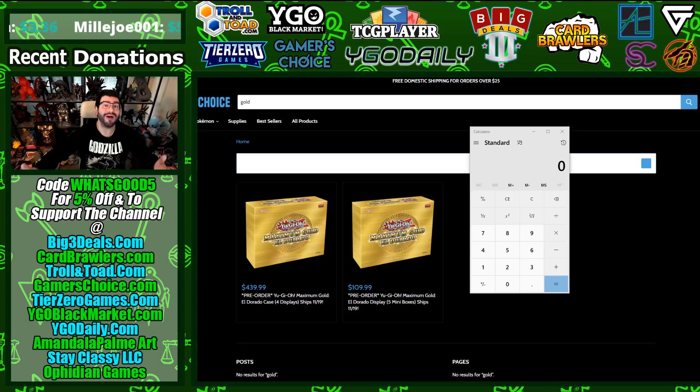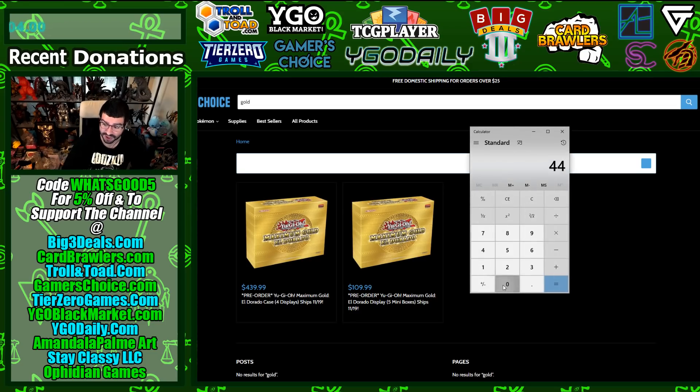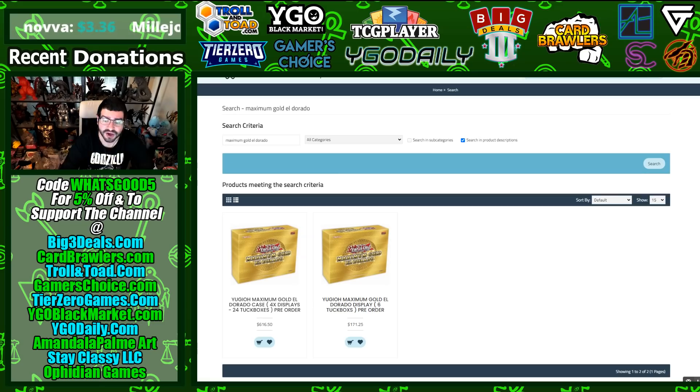What's good YouTube and welcome to the channel. You may want to order Gold Series right now using code WHATSGOOD5 for five percent off and to support the channel directly. Over at Gamer's Choice with that code you can get Gold Series down to just around twenty dollars and ninety cents per little tuck box when they MSRP at around thirty dollars — that's almost one third off.